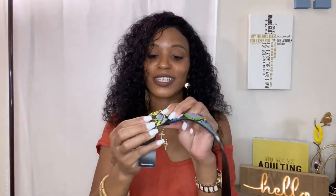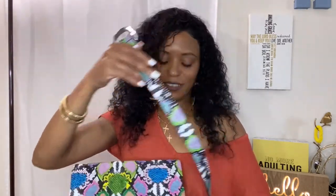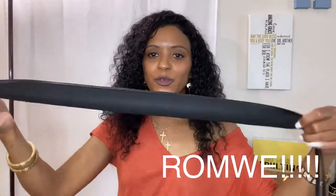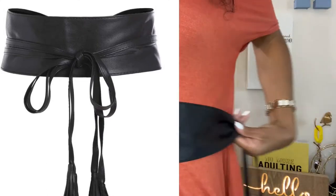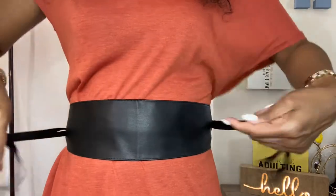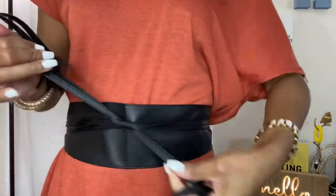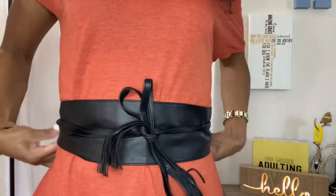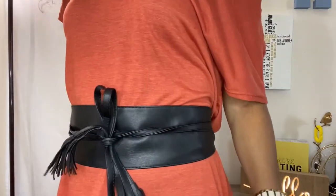Y'all know what's coming — this colorful snakeskin print, which I have the purse and the shoes and the sandals in. Look at this magic! I think I got this belt from Boohoo. I'm going to insert a picture of what this belt looks like when you wear it — it goes like this, you wrap it around and tie it in a bow. Cute to send with any cute little dress.